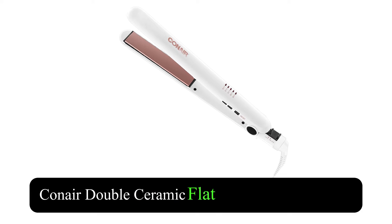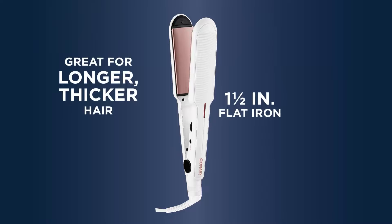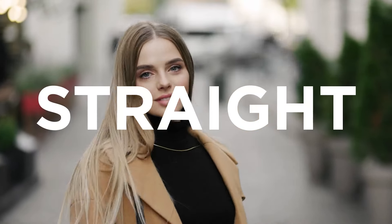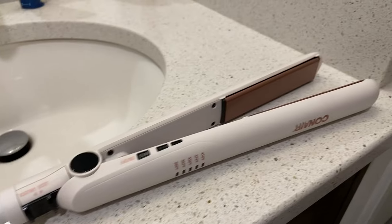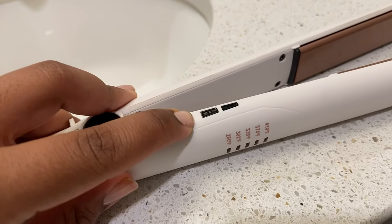Conair Double Ceramic Flat Iron is a reliable choice for anyone looking to achieve smooth and stylish hair. This 1-inch flat iron is designed to provide even heat distribution, which helps prevent damage while styling. The double ceramic technology ensures optimal performance, making it easy to create sleek and polished looks.